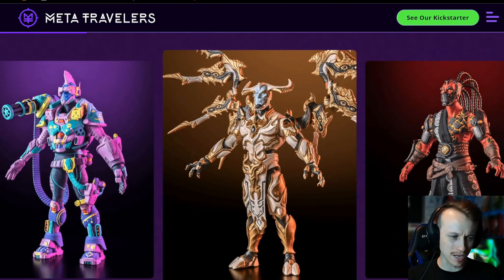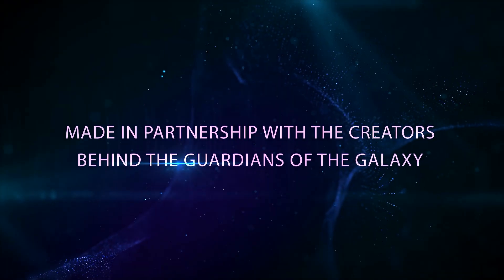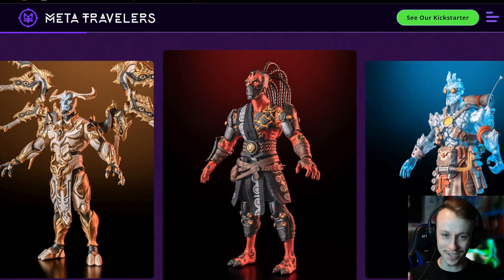This is so cool. These are designed by people who are ex-Marvel and DC people, which is really cool. There are definitely a couple of guys in here that I'm identifying with the most.